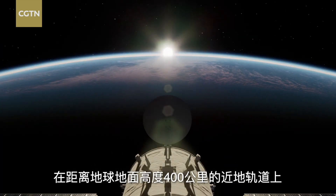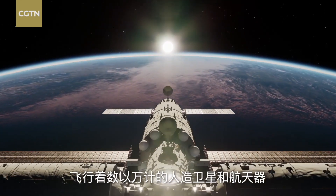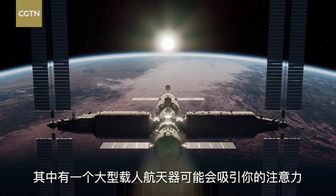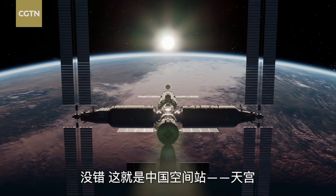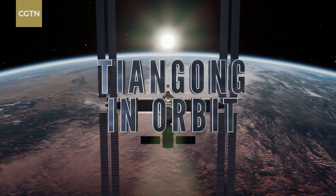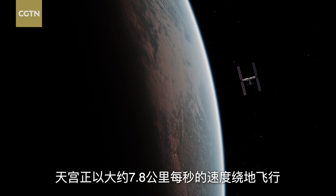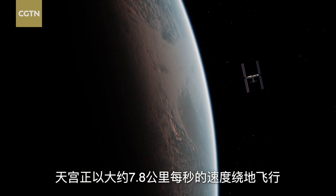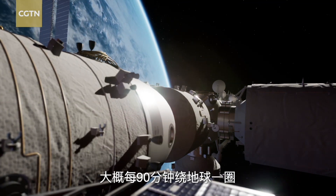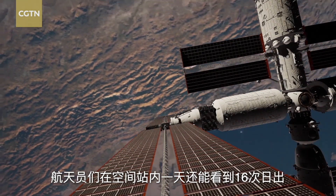Tens of thousands of satellites and spacecraft are now orbiting some 400 km above Earth's surface. Among them is a large manned spacecraft that might catch your eye — it's the Tiangong China Space Station. The Tiangong orbits the Earth at a speed of about 7.8 km per second, taking about 90 minutes to complete one full orbit. Taikonauts can even see 16 sunrises a day from the station.